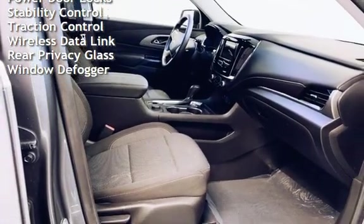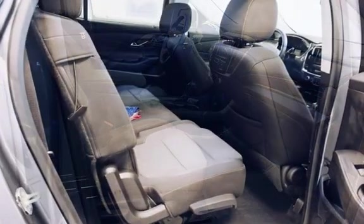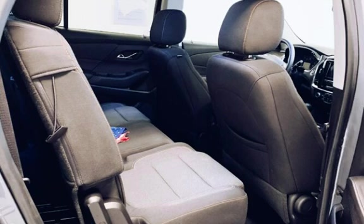Digital odometer, external temperature display, body-side reinforcements, child safety seat anchors, power door locks, stability control, traction control, wireless data link, rear privacy glass, and window defogger.